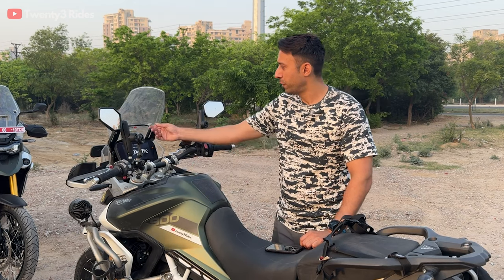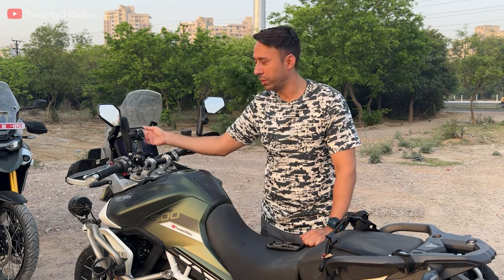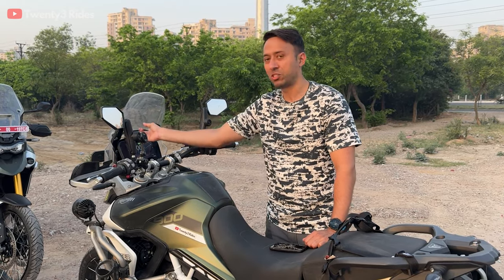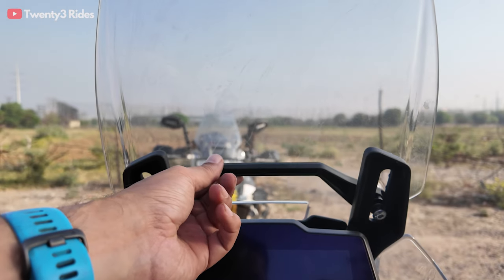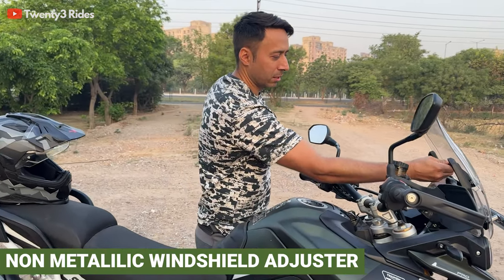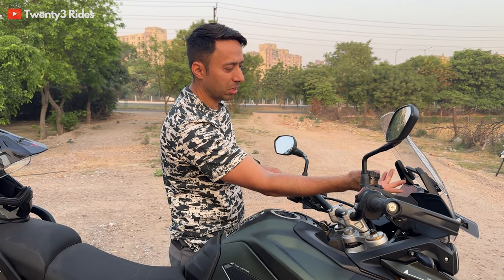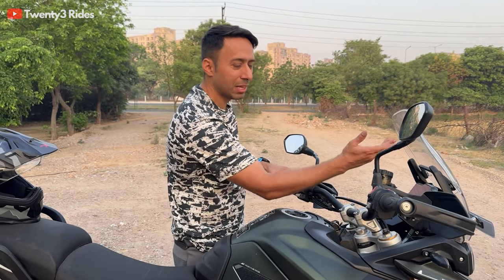On the 2023 model the windshield adjuster is made of metal — you can see this metal bar which can be used to move the windscreen up and down. This feels a little harder if you have to do it with one hand, and adjusting the windshield by one hand was the sole purpose of having this adjuster. On the 2024 model they have used a different material, some kind of fiber. It's easier to adjust the windscreen with this fiber — maybe not premium but seems more functional.